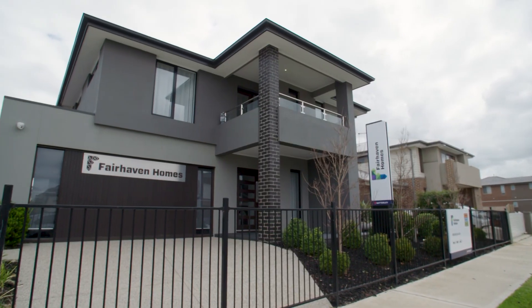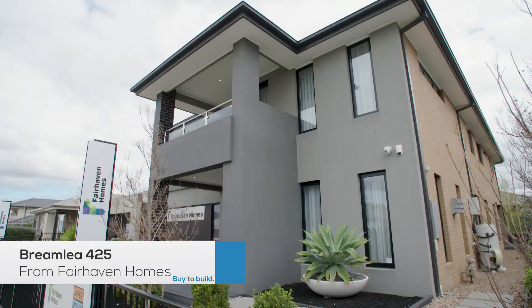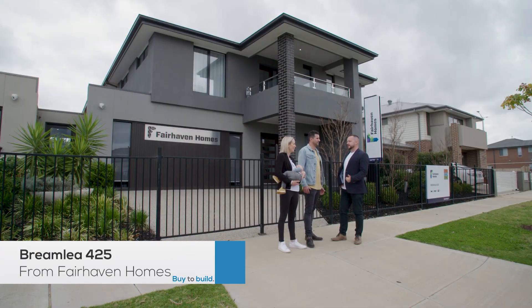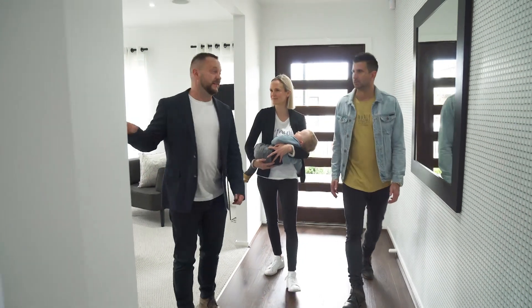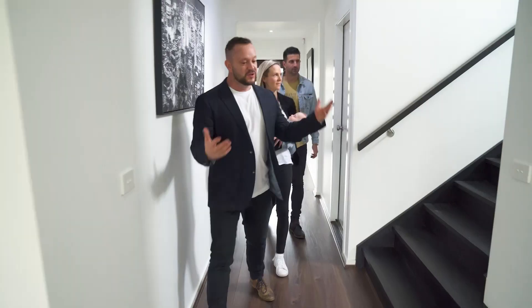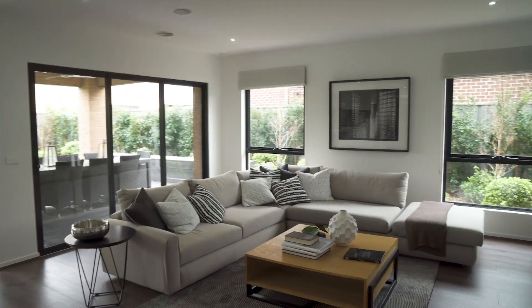I'm particularly excited about house number two. This is the Brimley 425 from Fairhaven Homes — six bedrooms, six bathrooms. Living space number one features super wide hallways. Welcome to your new pad.